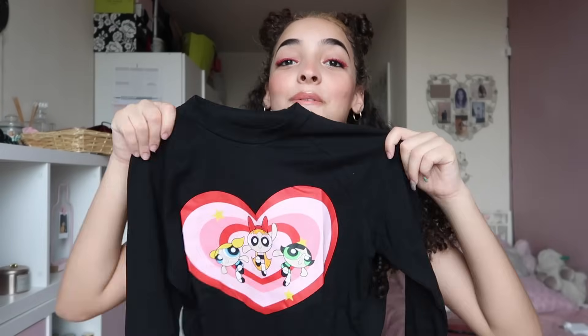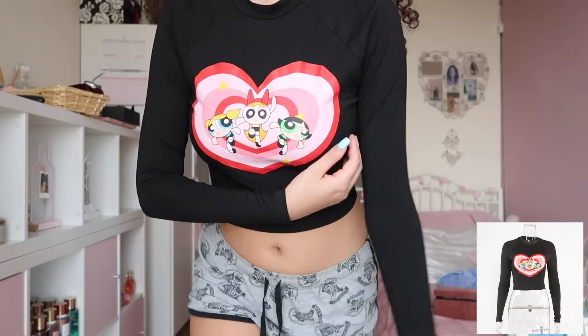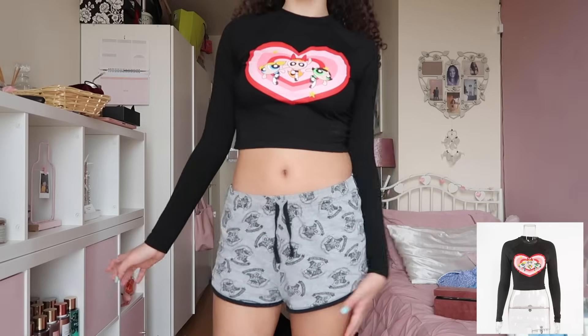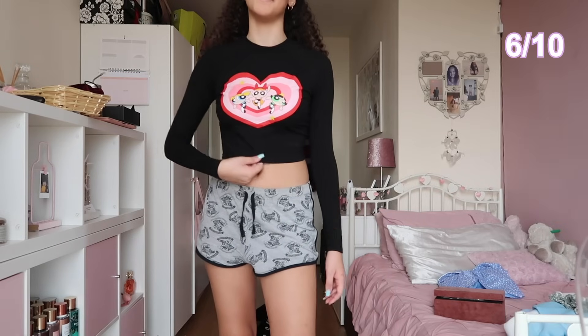Next is this Powerpuff Girls crop top — a long-sleeve cropped top. It doesn't really look that cropped but I still think it's really cute. It's just nice cotton and does not feel like it was from AliExpress at all — it feels like you'd get it from the high street. The arms are really tight and it fits a bit weird — kind of baggy when I move. Maybe a large would fit better. I'd probably rate this a 6 out of 10 — a bit disappointed it's tight, but the material is really nice.